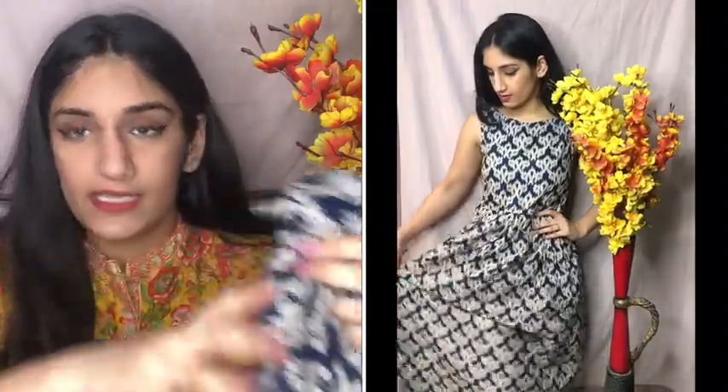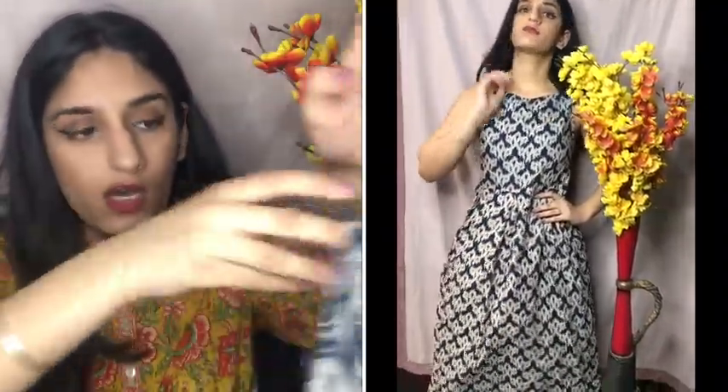Next I got is again a dress — very summery, very airy, very flowy. You can add a belt in any color with it and it will look very pretty with a full dress-like feel. The original price was ₹1500 and I got it for ₹469. These type of kurtis are perfect for lunch, brunch, or casual outings where you don't want to be very dressy or very minimal.